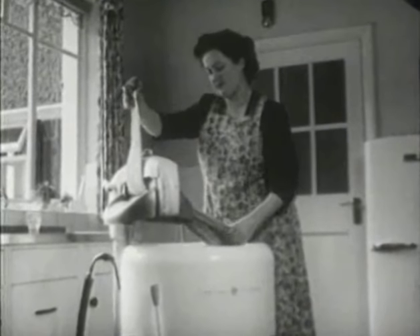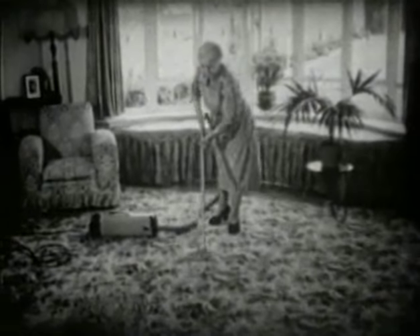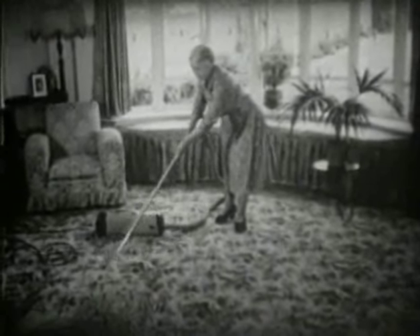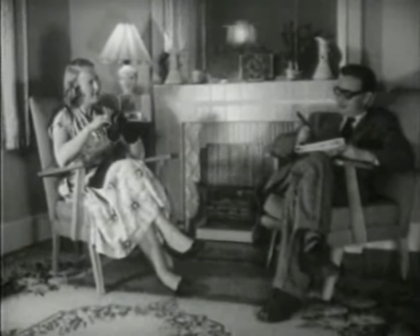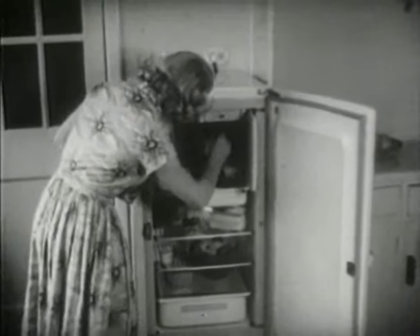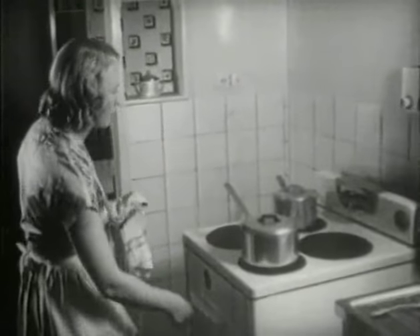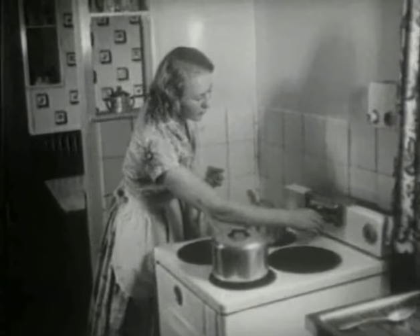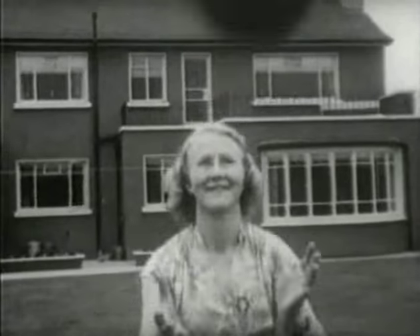Housewives use even more — about 40% of the total output is used in the home, where it plays an increasingly bigger part in banishing the old housekeeping drudgeries and establishing better standards of living. Cinderella wouldn't know herself in a modern all-electric kitchen — no cinders to cope with and thermostatically controlled cooking that can be left to look after itself while she attends to more important matters elsewhere.